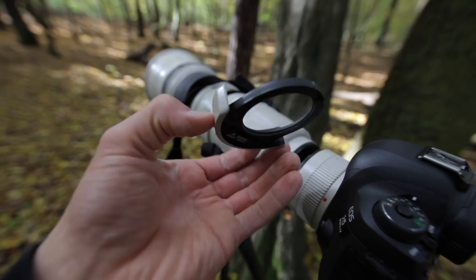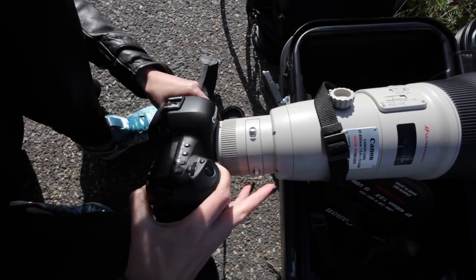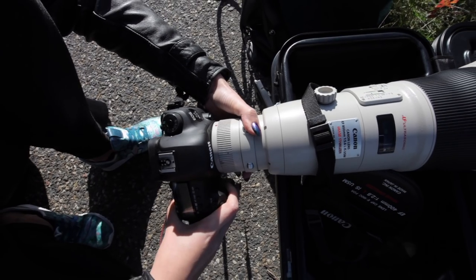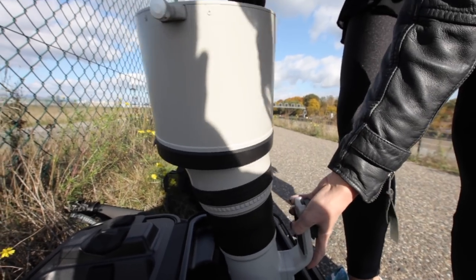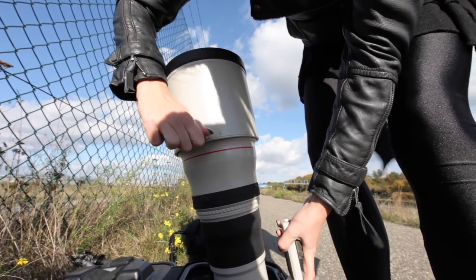That altogether weighs just 4,500 grams, which is quite good if you compare it to the 600mm, which weighs 5,400 grams in the Mk1 version. You get a lens hood as well — in this case it's the ET-155, for about 500 euros if you lose it. Luckily, there is one in the box, so make sure you take good care of it.